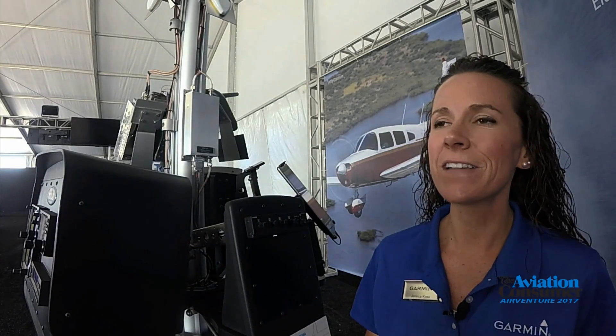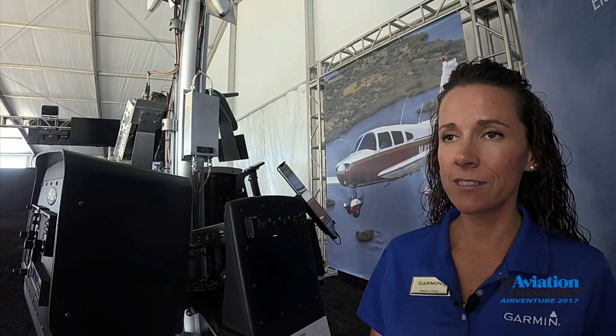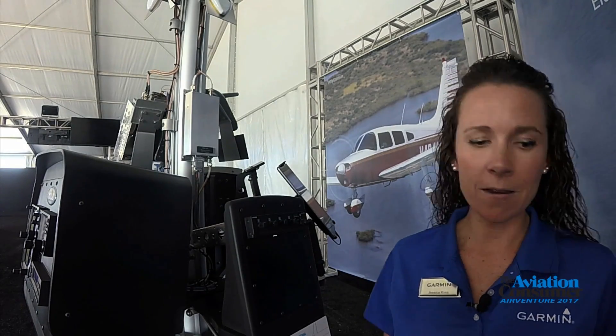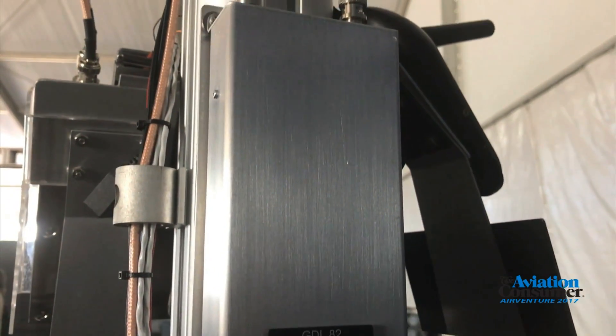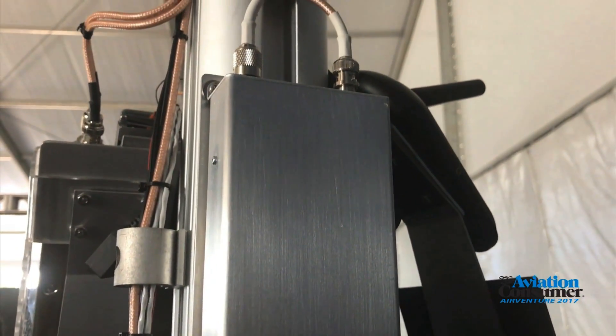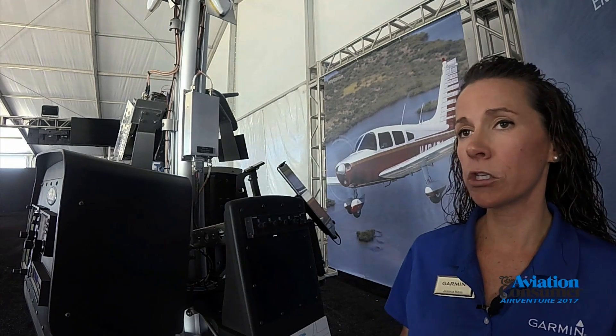The GDL82 is another addition to Garmin's latest certified lineup of ADS-B solutions. It is a small universal access transceiver that broadcasts on 978 MHz for aircraft operating below 18,000 feet. For aircraft that don't already have a WAAS position source onboard, the GDL82 is a perfect solution because it already comes with internal WAAS.